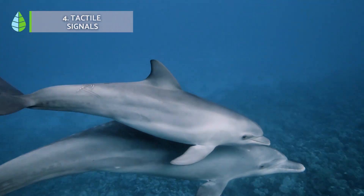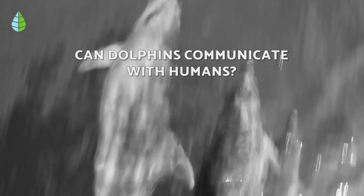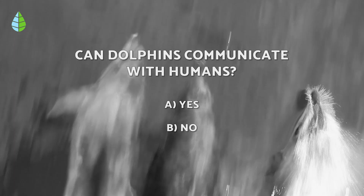Tactile signals — number 4. This type of communication is considered a sign of friendship. But before we continue, let us put you to the test. Do you think dolphins can communicate with humans? Think about it carefully, because at the end of the video you can check if you were right.